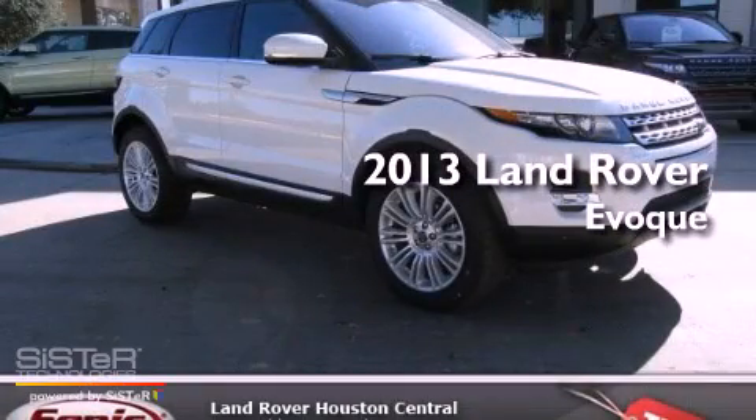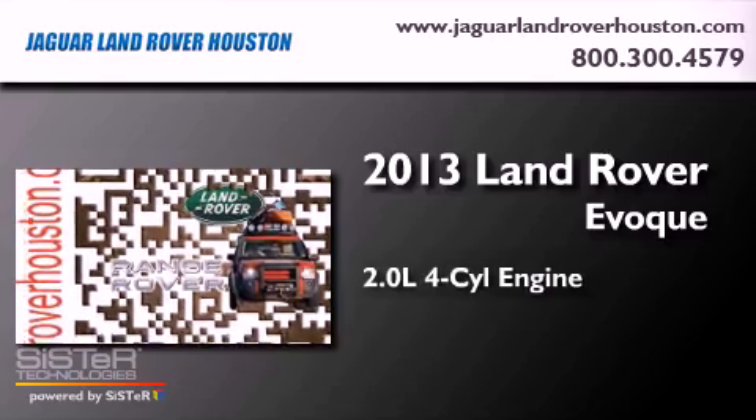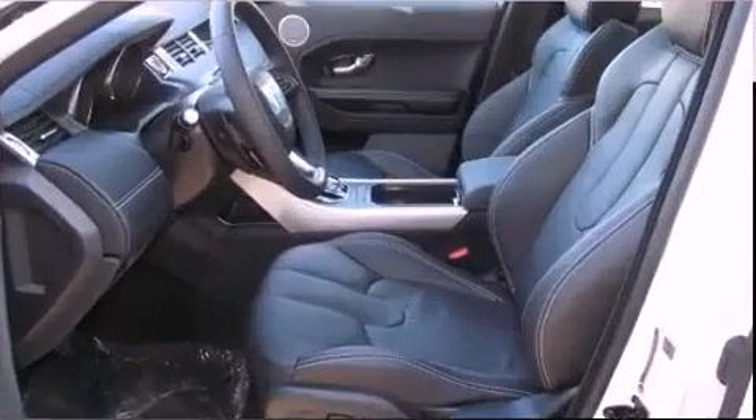This is a brand new 2013 Land Rover Evoque. It has a 2.0-liter four-cylinder engine, an automatic transmission, and four-wheel drive.